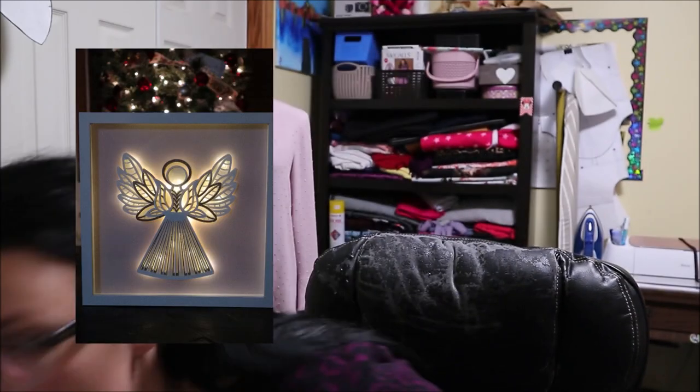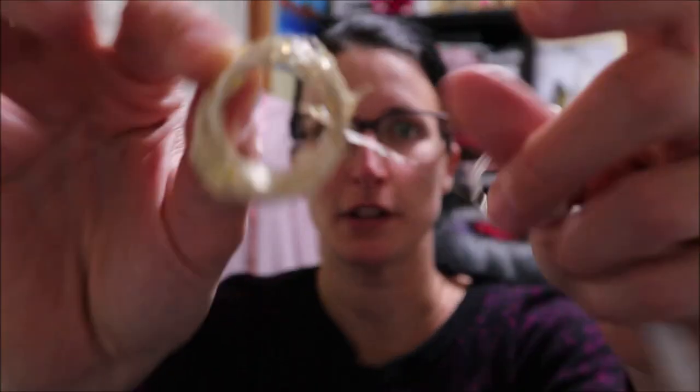I'll show you a picture of what I did — I used shadow boxes, 12 by 12 inch, and I will be putting the angels in there. I will also be using fairy lights — they're called fairy lights and I got them off Amazon. Here's what they look like.